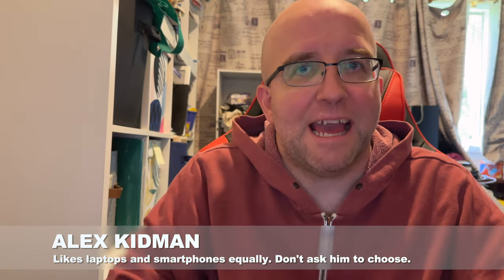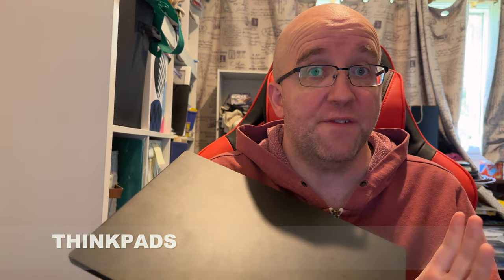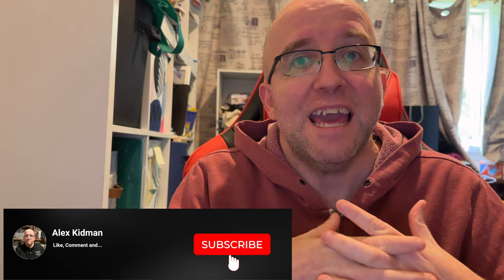Hey there, Alex Kidman here, and today I hold in my hands a ThinkPad, a business laptop by Lenovo. Very distinctive kind of style, but they're very much workhorse machines. Lenovo doesn't just own the ThinkPad brand, which it bought from IBM — it also owns the Motorola brand, which it bought from Google. So what it's done is it's created a hybrid of those two brands in the ThinkPhone by Motorola, which I'm just going to refer to as the ThinkPhone.